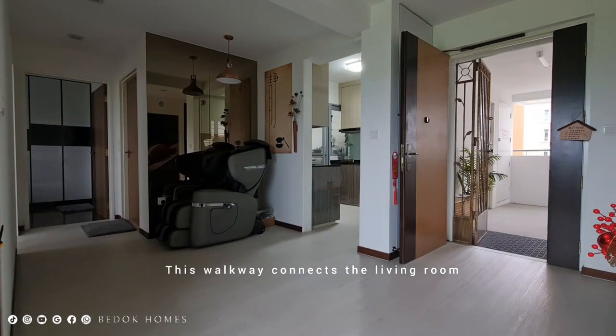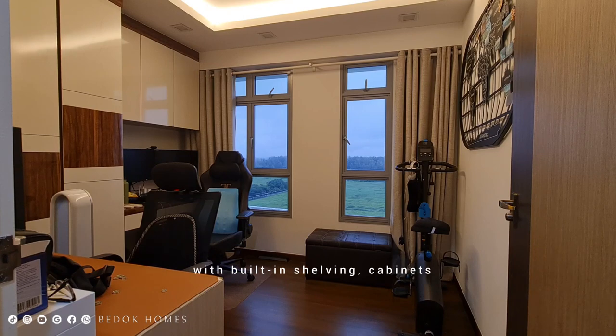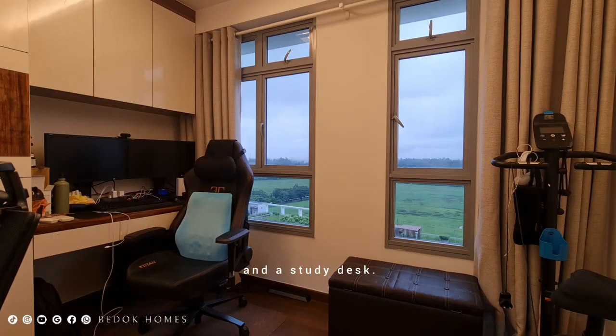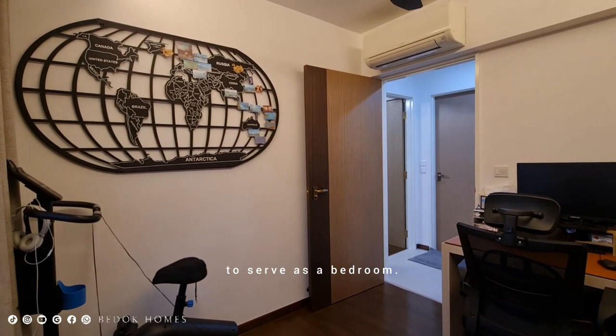This walkway connects the living room with the bedrooms and separates it from the dining area. The common room has timber flooring with built-in shelving cabinets and a study desk, perfect for working from home or studying. You can also fit a queen size bed to serve as a bedroom.